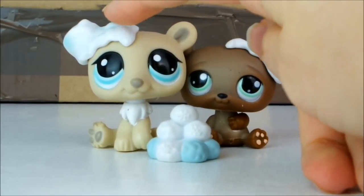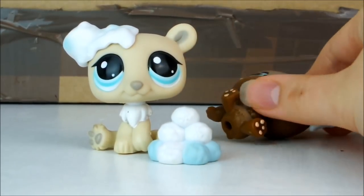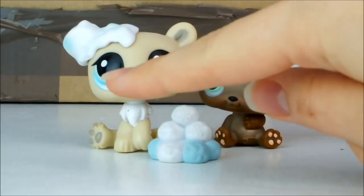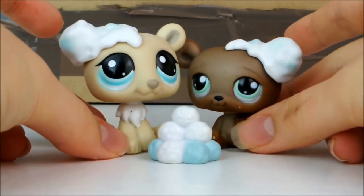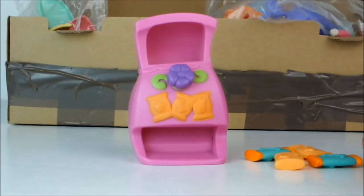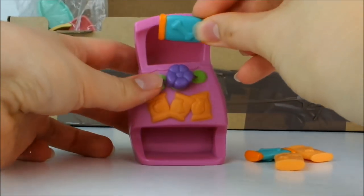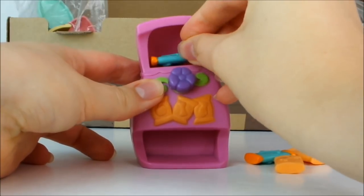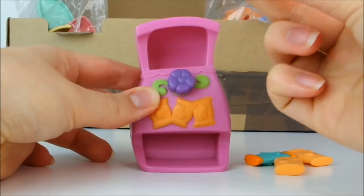I also got these cute little splodges of snow for these bears' ears and these snowballs. The bundle didn't actually come with these bears but I figured out that they belong to them and I happen to have them. There's also this little vending machine where all you have to do is take one little packet of what looks like dog food, pop it in there, turn the switch and it comes out the bottom, which is a lot of fun.